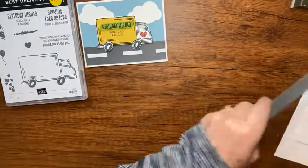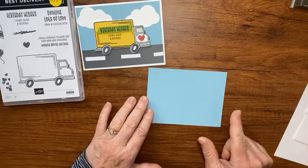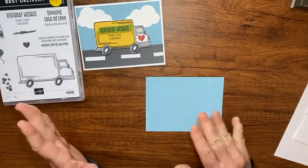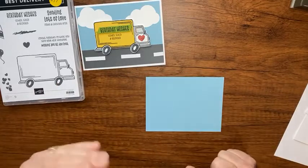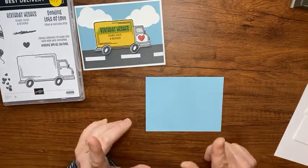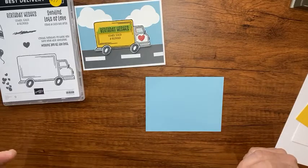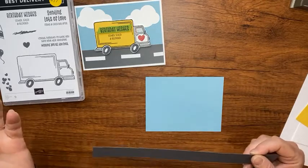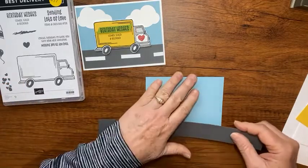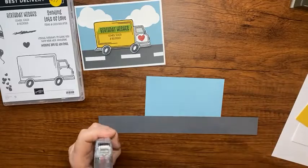We're going to start with this background piece - it's a piece of Balmy Blue, five and a quarter by four. That's an easy measurement, but double-check my blog because when I start talking I sometimes say the wrong things. The blog has the right measurements at becreativewithkathy.com - there should be a link if you're on Facebook or on YouTube.